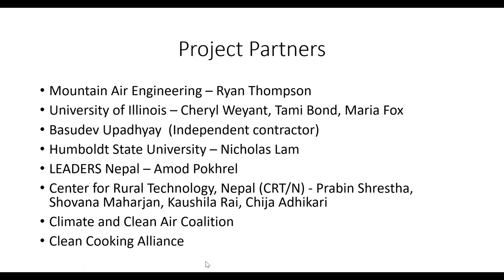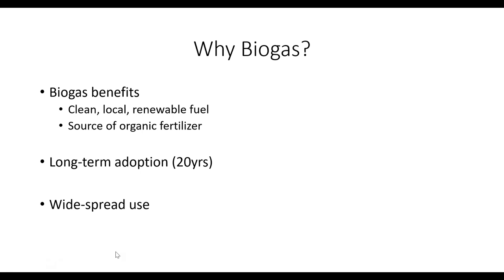The project had many partners. Cheryl at the University of Illinois did most of the study design and data analysis. Filters were analyzed in Dr. Tammy Bond's laboratory. Compositive helped a lot on the ground in Nepal. Nicholas Lamb provided technical oversight, A-Mode helped facilitate things at the field site, CRTN in Nepal did the field work, and of course CCAC and CCA provided funding.